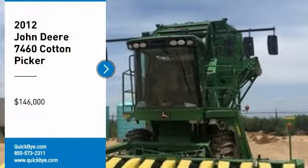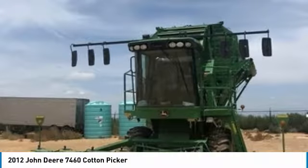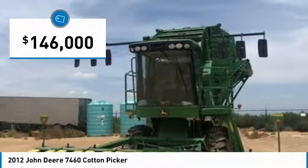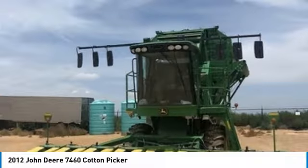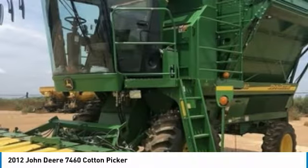2012 John Deere 7460 Cotton Picker for sale in Olton, Texas 79064. Get ready to maximize your efforts in the field with this 2012 John Deere 7460 Cotton Picker. This durable cotton picker has been very well maintained, which has enabled its work-ready condition. Nothing runs like a Deere, and this 7460 is no exception.